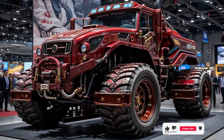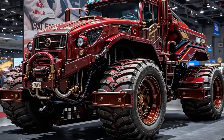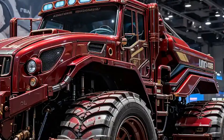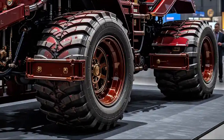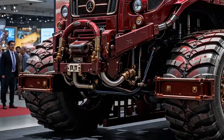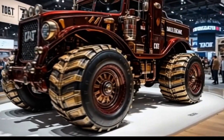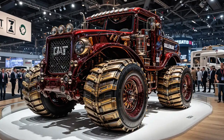In 2025, the Cat D11 returns with unmatched dominance — more powerful, more intelligent, and more refined than ever before. This isn't just a bulldozer; it's the flagship of brute performance, reborn with next-generation upgrades that bring construction and mining into the future. Today we're taking you deep into everything that makes the 2025 Cat D11 an engineering icon.